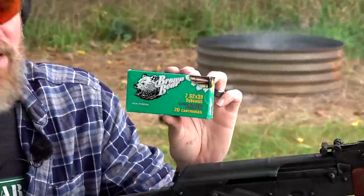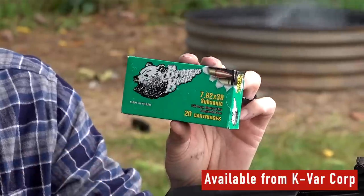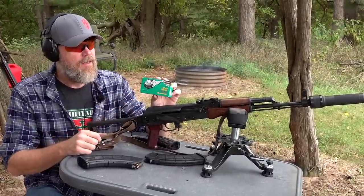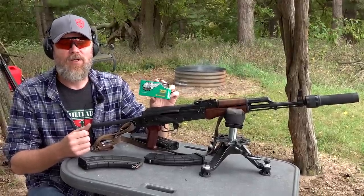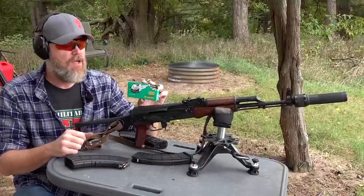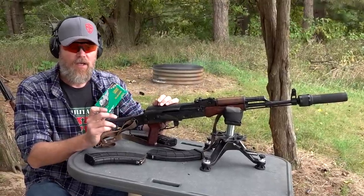This is imported by KVAR and available through KVAR. It is a 196-grain bullet traveling just under the speed of sound, depending on atmospheric conditions, elevation, and things like that. We'll get more into that in this video and others — this is going to be a multi-part series about the 7.62x39 subsonic cartridge, and we're going to compare it to the 300 Blackout.